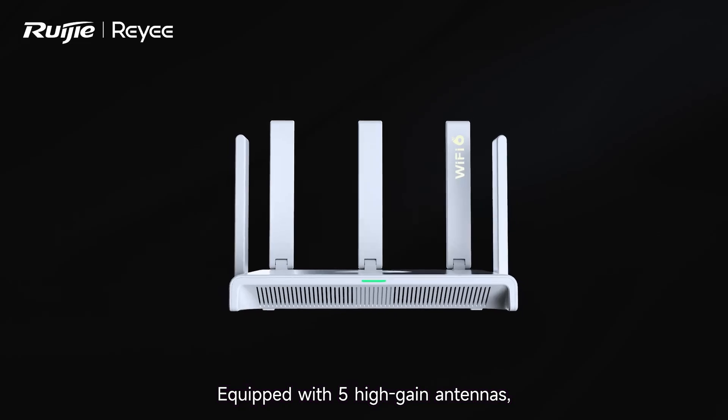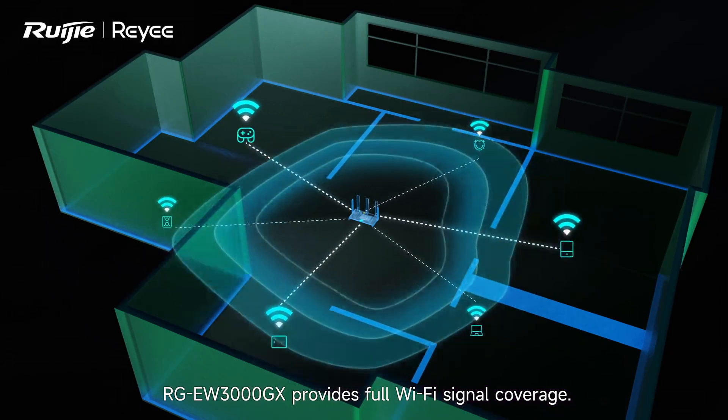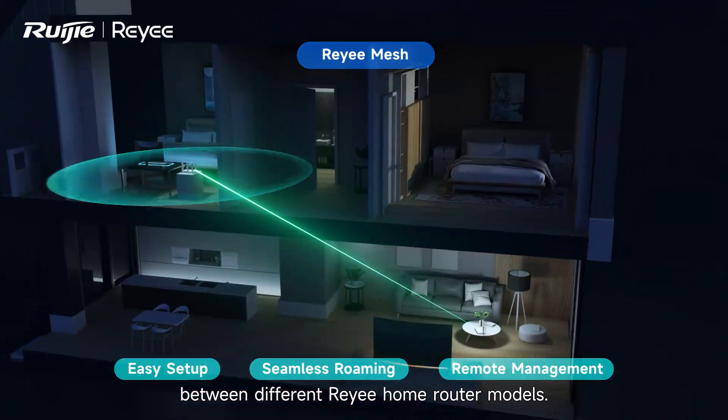Equipped with five high-gain antennas, RGE-W3000GX provides full Wi-Fi signal coverage. Looking to expand your network? Ray-A Mesh enables interconnection between different Ray-A home router models.